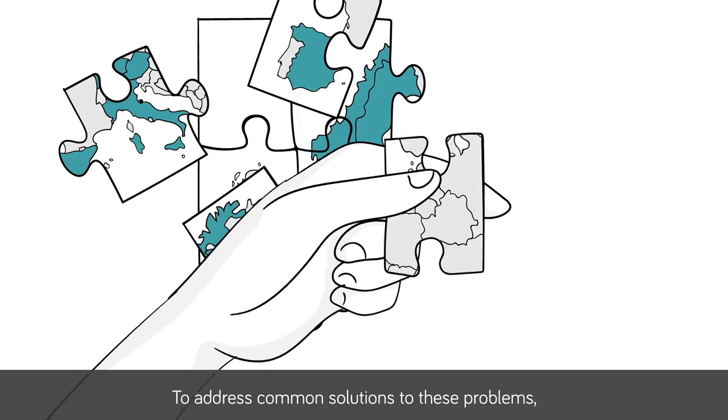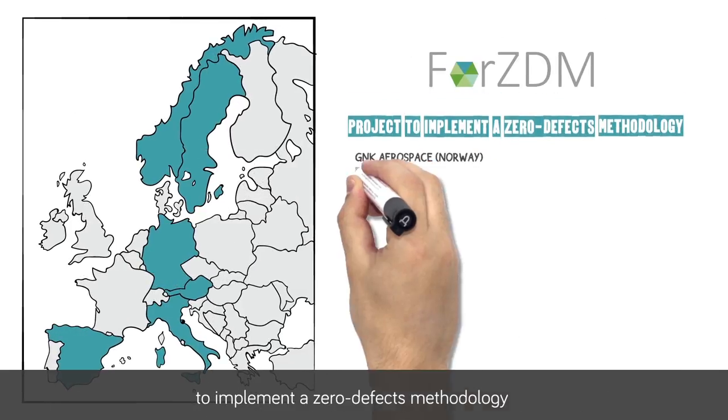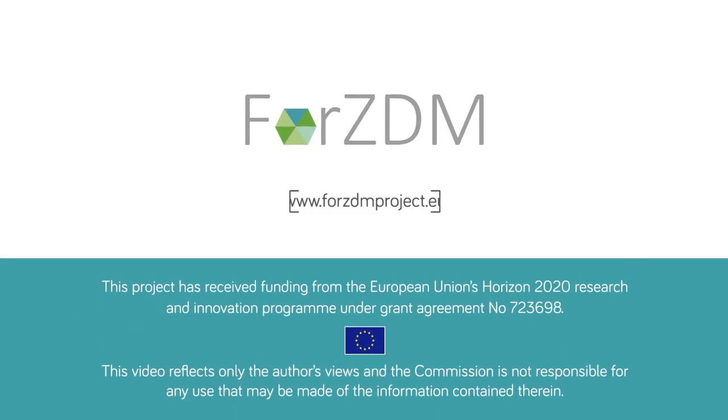To address common solutions to these problems, a consortium of 13 European partners works in the 4ZDM project to implement a zero-defects methodology that will decrease errors and optimize the production.